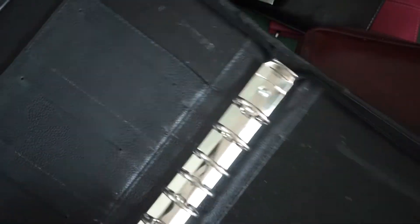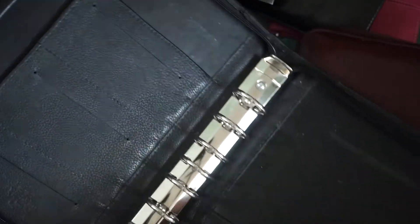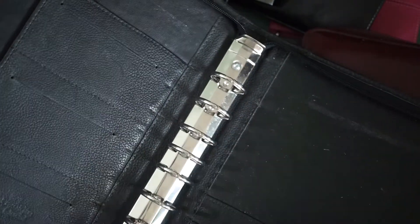This Franklin Covey was $2.99, and this classic size one was $1.99 — which is amazing. I just need to wipe off the inside with a little soapy water.